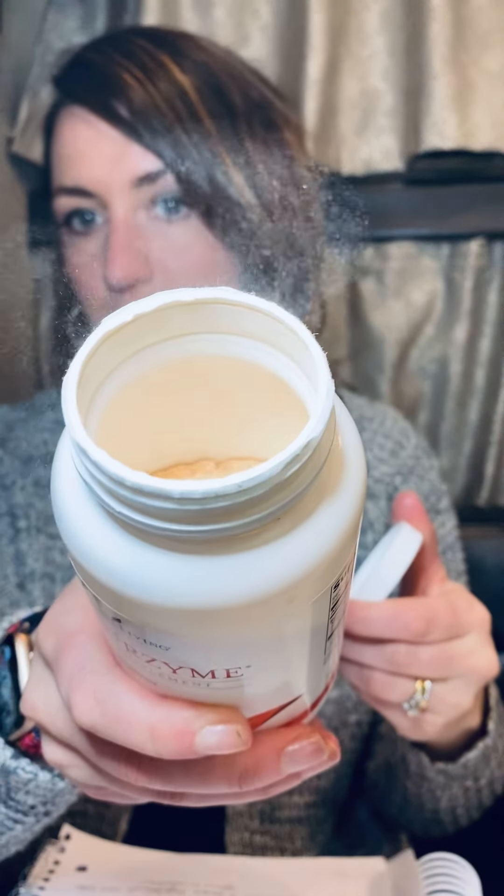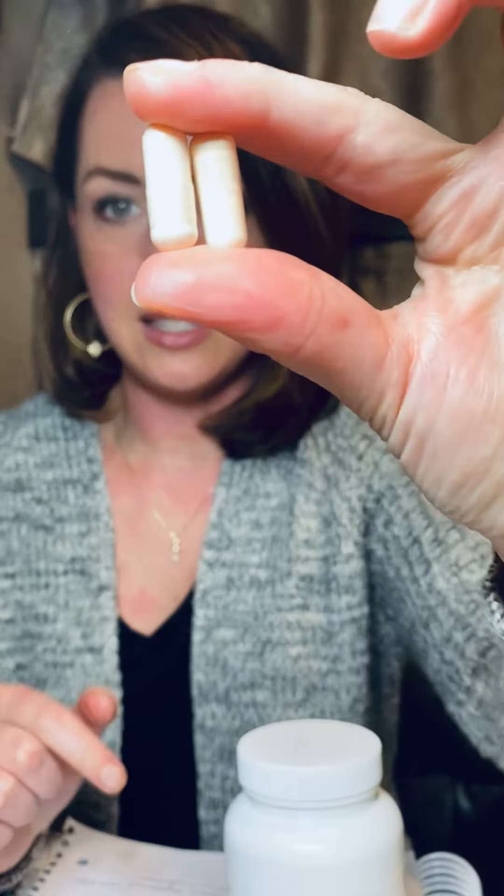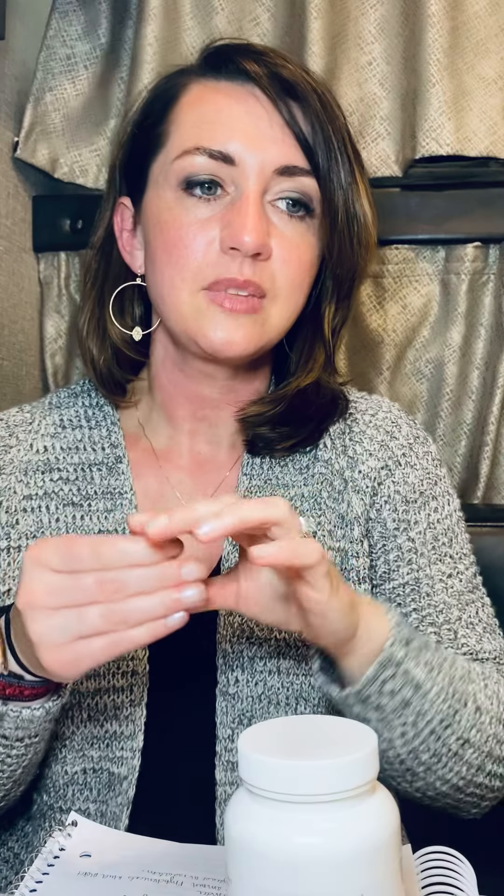Sulfurzyme is an awesome supplement and it comes in two forms. This is the powder form — and this is the capsule form. I just threw away my bottle of the other one because I filled my thing.